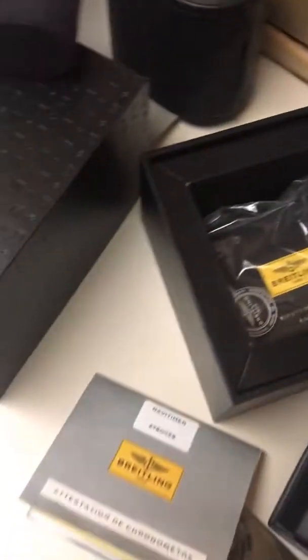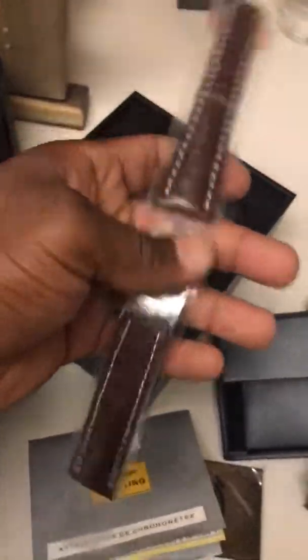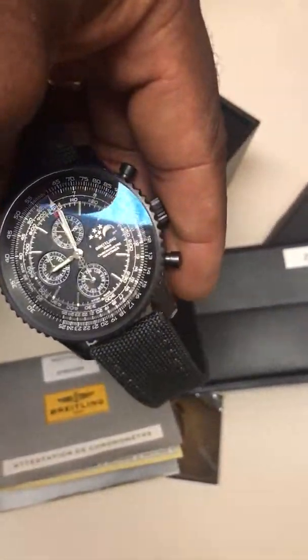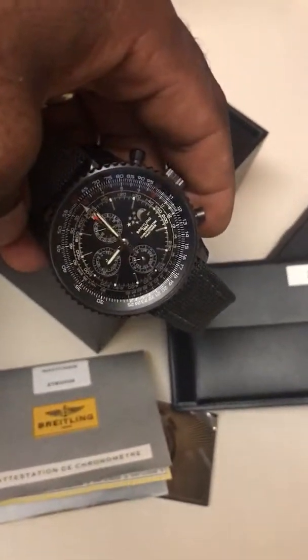So this is what comes in the box. Got the gator skin here to change the band — I don't know if I like it. She's gorgeous though. You've got the moon face — I love it. All right, thanks for watching.